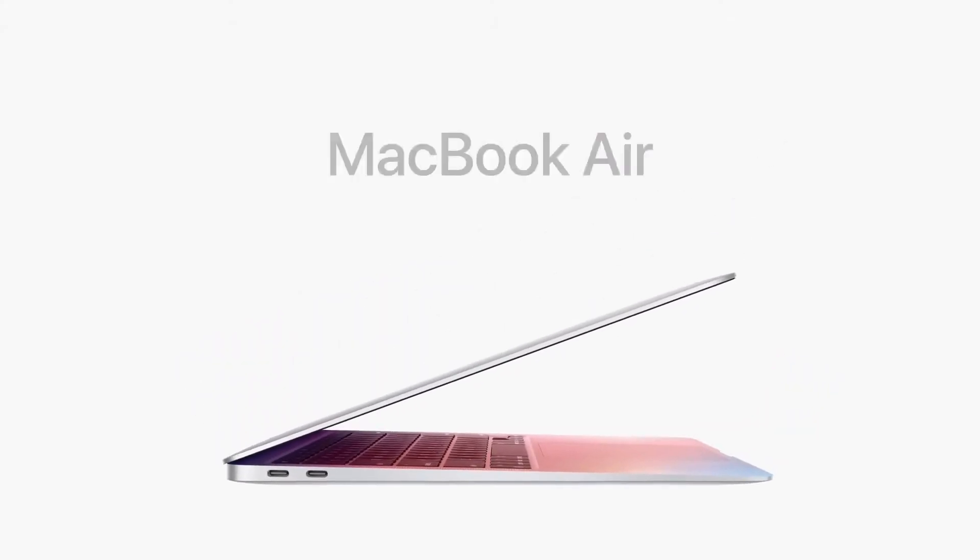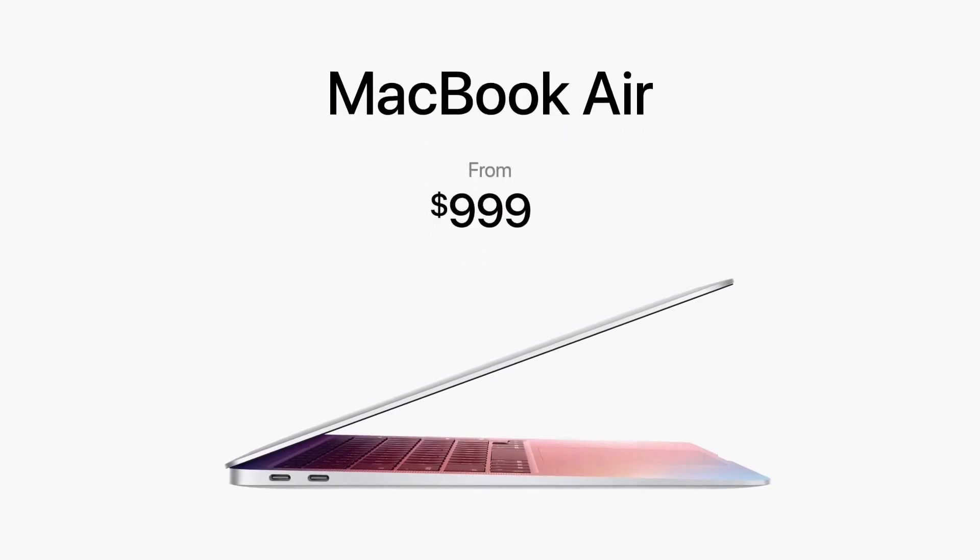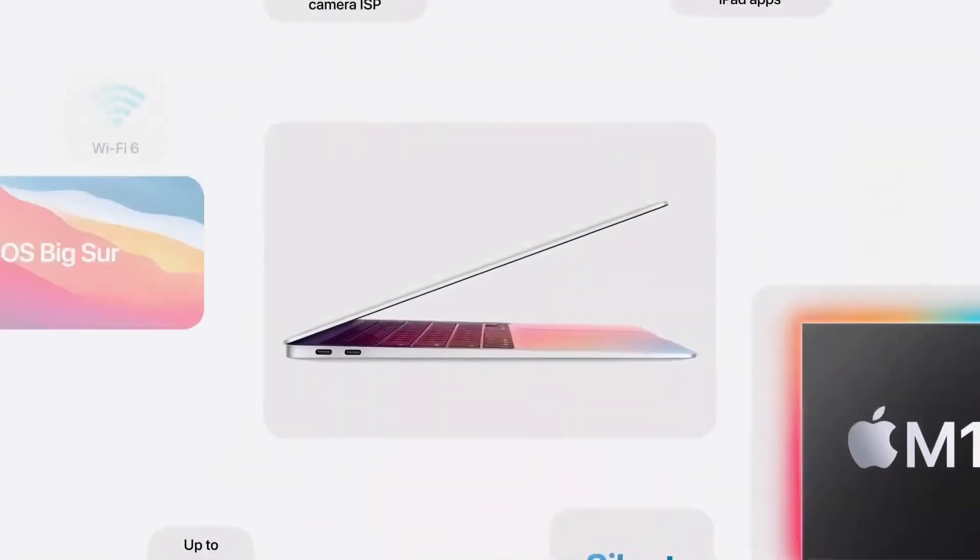And even with this gigantic increase in performance, along with its new features, the Air still starts at just $999. And for education, it starts at just $899, delivering way more value than ever before.